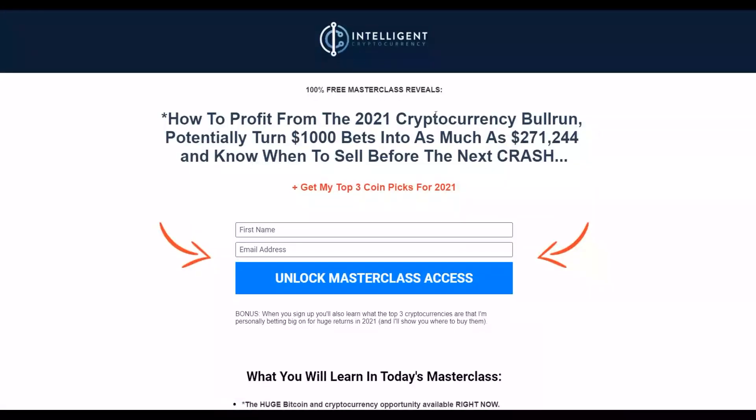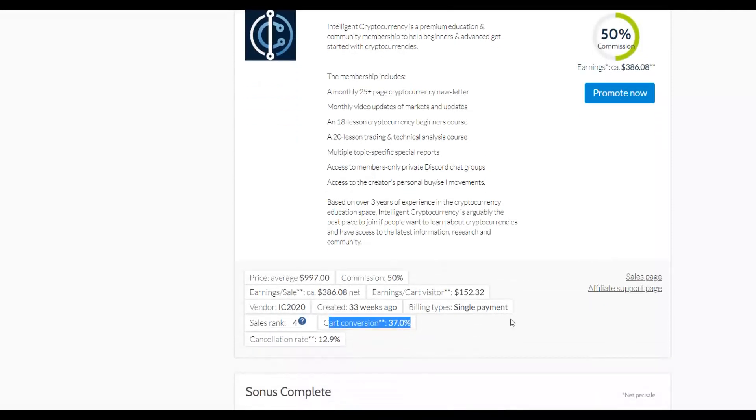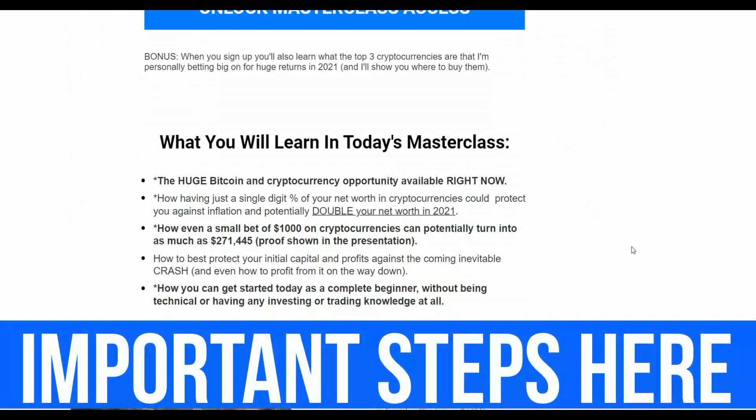This product teaches people how to make money in cryptocurrency. Cryptocurrencies like Bitcoin are very hot right now, so many people are looking for ways to make money with them. The sales page is a simple landing page where visitors enter their first name and email and get taken to a free webinar that sells the full $1,000 product. That's why this offer converts so well.